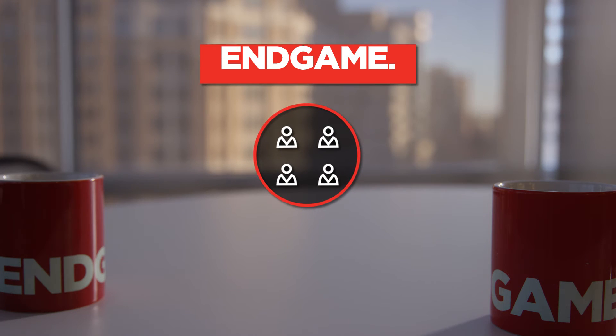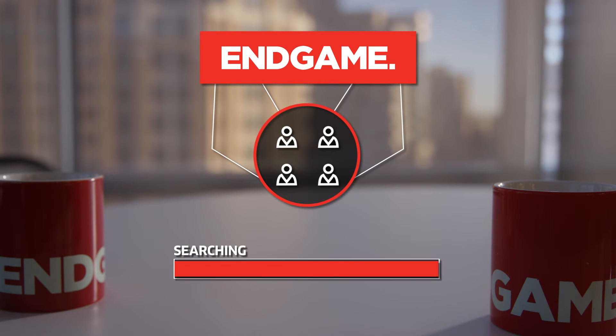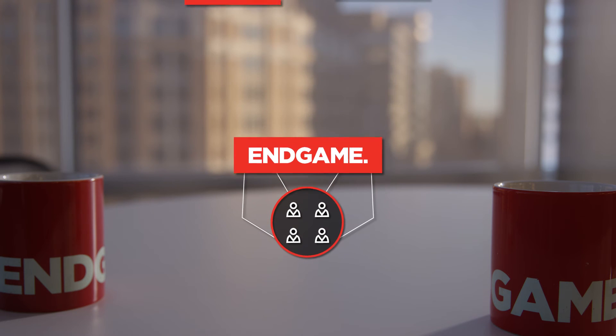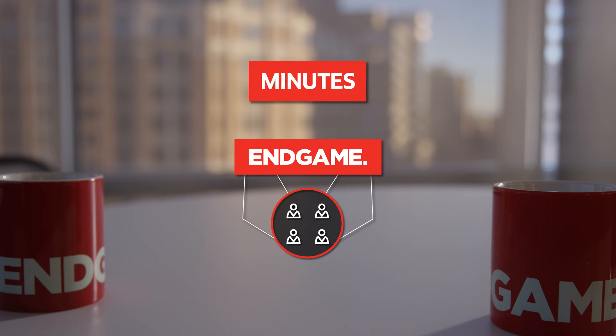Security teams that use Endgame are shaped differently than those that don't. These teams spend less time searching for indicators of compromise and more time leveraging Endgame's platform to prevent, detect, and hunt for behavior-based attacker techniques. What used to be an error-prone process taking hours or even days, with Endgame takes minutes to stop malicious activities.